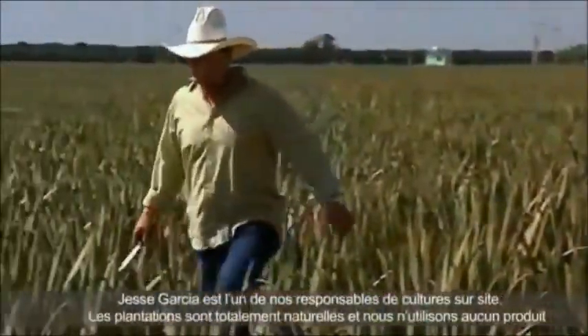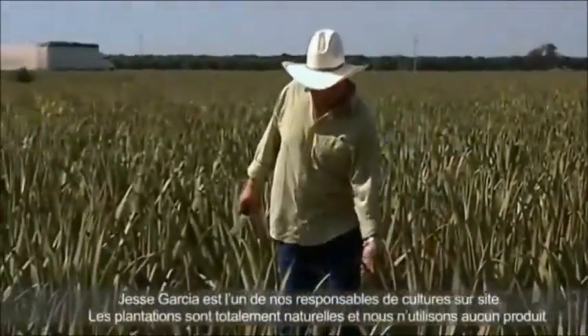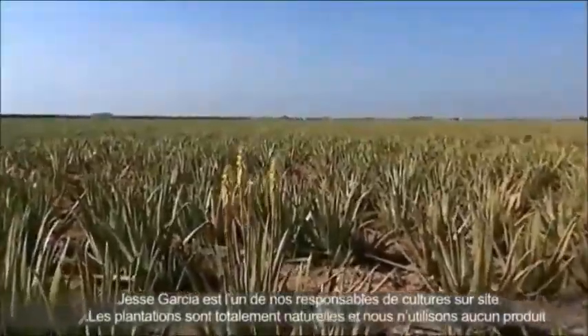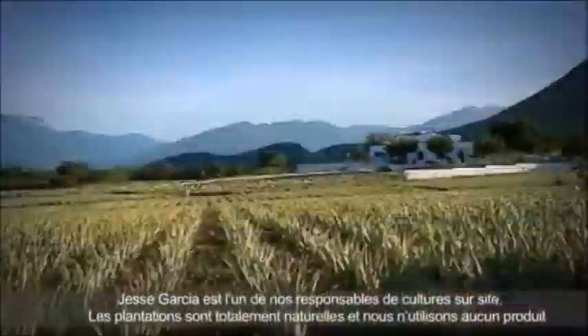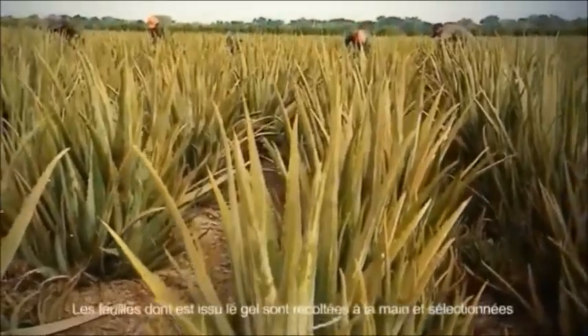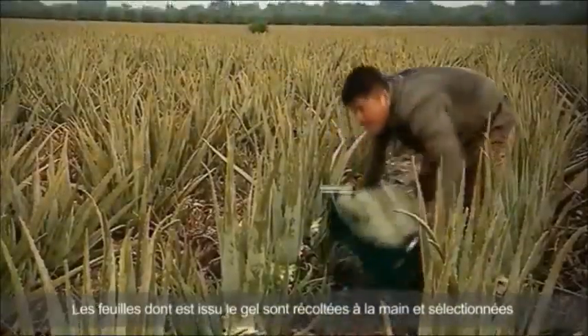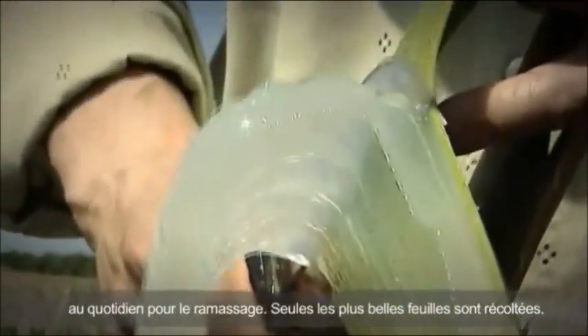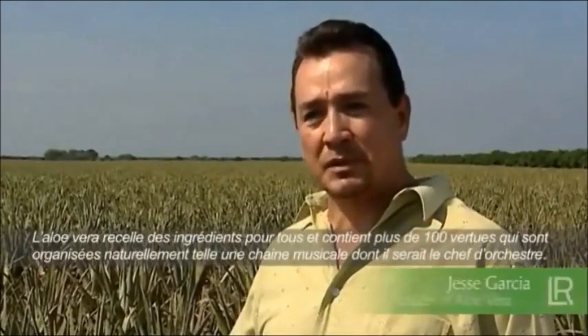Jesse García is one of LR's growers. This is where he cultivates Aloe Vera for LR completely naturally, fully refraining from the use of chemicals such as fertilizers and pesticides. The ripe succulent leaves of the Aloe Vera plants are harvested by hand on a daily basis. Only they contain the highest possible amount of nutrients that are so valuable for man. Aloe is full of natural goodness for everyone.